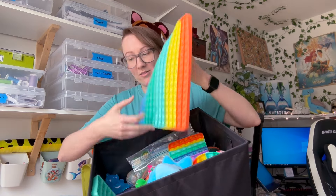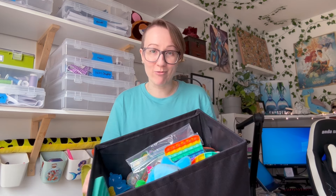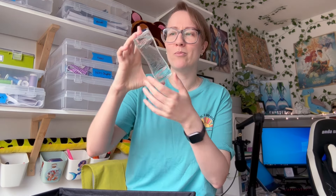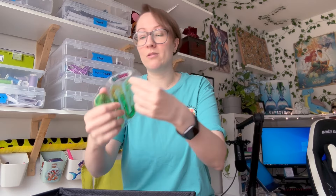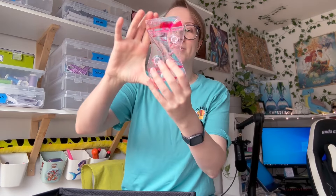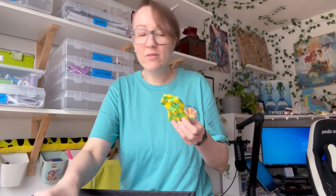In this fabulous bin I have a wide variety of fidgets. When I first started down this journey I wasn't really sure what I was going to like and what was going to work, so I just got one of everything. I've got fidgets that are great for visual stimming - this one used to be a lot more colorful but it's faded over time. These ones have a visual component too. This one also has an auditory component, so visual stims often have a good sound as well.